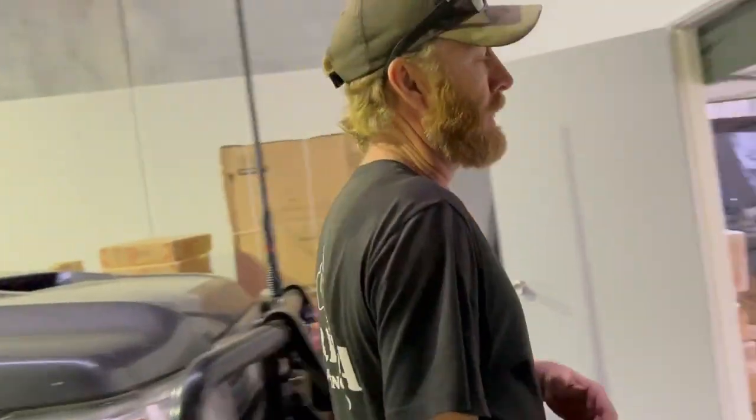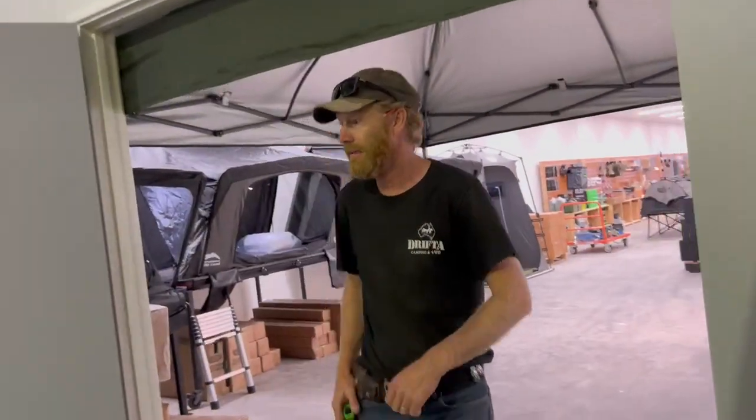This will be on display — come and have a look, come say g'day if you like. That's it. Perth store, open this Saturday. Thanks guys.